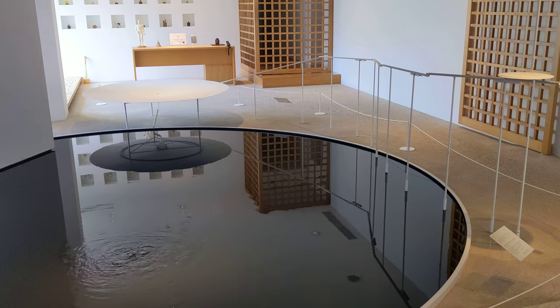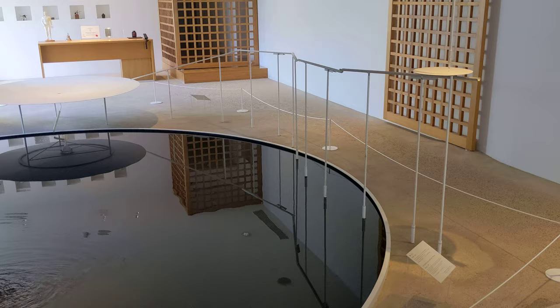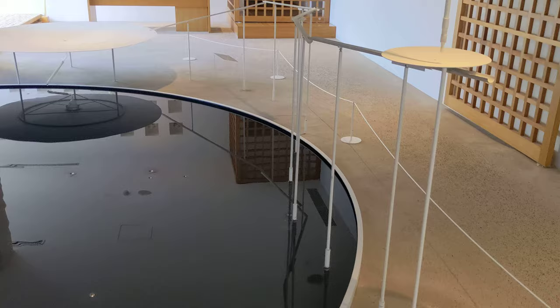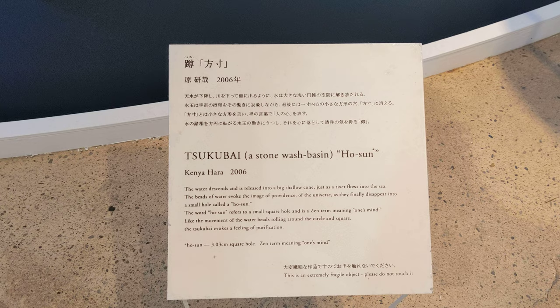We're at a ryokan in Japan called Beniyamukayu, which is in the Yamashiro Onsen area of Ishikawa Prefecture. What is this thing? There's an explanation here of what it is — a stonewashed basin by Kenya Hara, called Tsukubai.